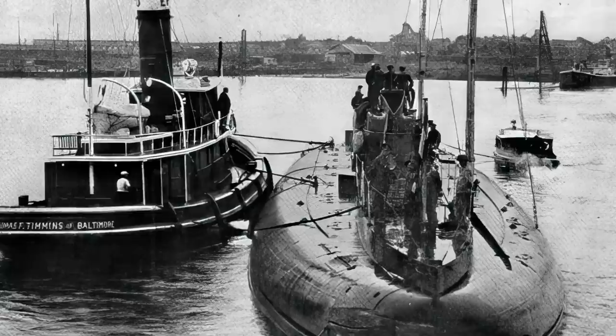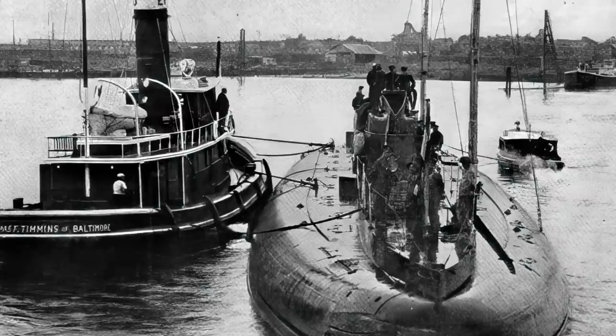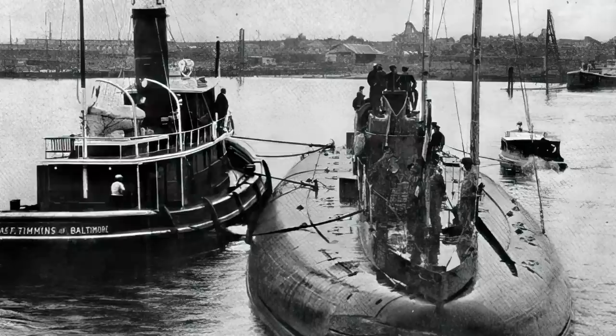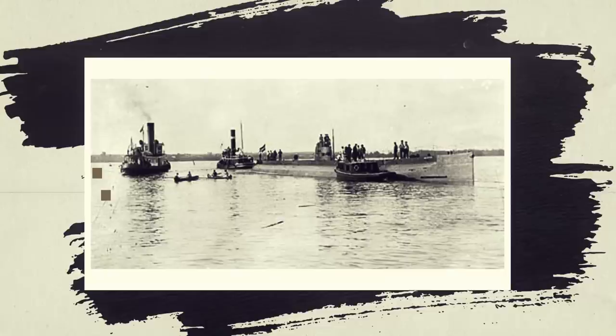The Deutschland topped off its tanks with high-quality American fuel to maximum capacity, igniting another international protest, as the British and French contended that the surplus fuel could be used to refuel armed U-boats. Rumors circulated that British and French vessels were anchored in international waters off Chesapeake Bay, lying in wait. Newspapers speculated that the voyage back to Bremen might not be as safe as the journey to Baltimore. American fishing boats whose owners sympathized with the British cause were reportedly preparing enormous nets to ensnare the submarine. Ambassador Bernstorff requested a U.S. government escort for the Deutschland's three-mile journey to international waters, but the State Department declined.